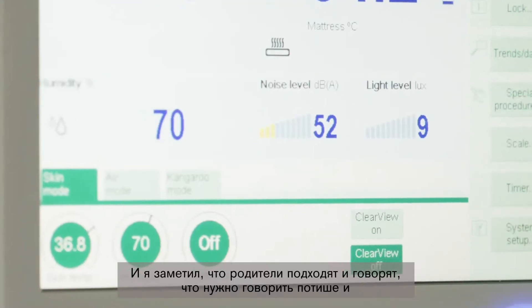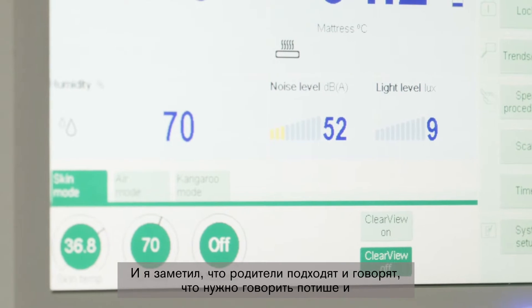I'm very happy with the new incubator we've just started using, the Baby Leo. It gives us — and more importantly the parents — an idea of what to look out for. I've noticed that parents will actually come to you and tell you to lower your voice or stop the alarms, because the incubator tells them there's too much noise in the room.